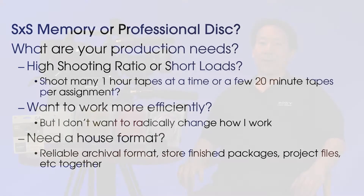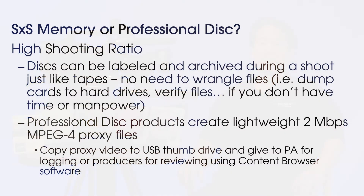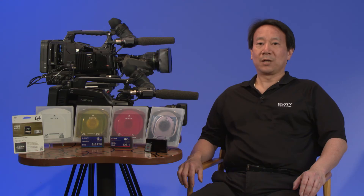Need a file-based house format? Do I want a file-based format stored on durable, cost-effective, multi-purpose media, which is playable with an appliance as well as a PC, providing the same utility as playing a videotape? For productions with high shooting ratios, do I want to data wrangle cards? Professional disks can be labeled and archived during a shoot, just like tapes. No need to wrangle files if you don't have the time or manpower. Professional disk products create lightweight 2Mbps MPEG-4 proxy files that you can copy to USB thumb drives and give to a PA for logging or a producer for reviewing using content browser software.